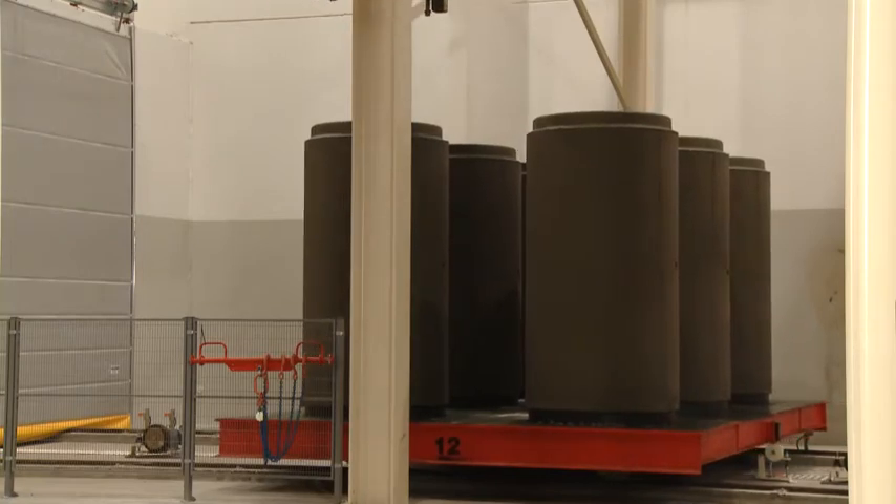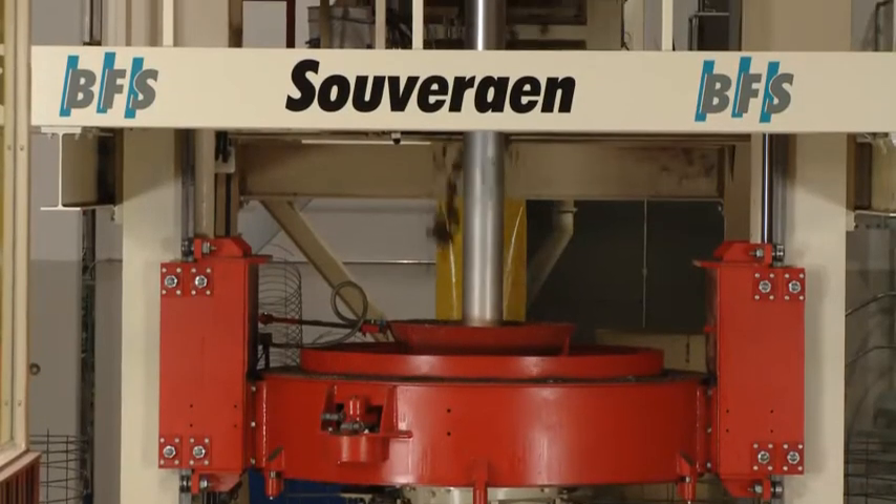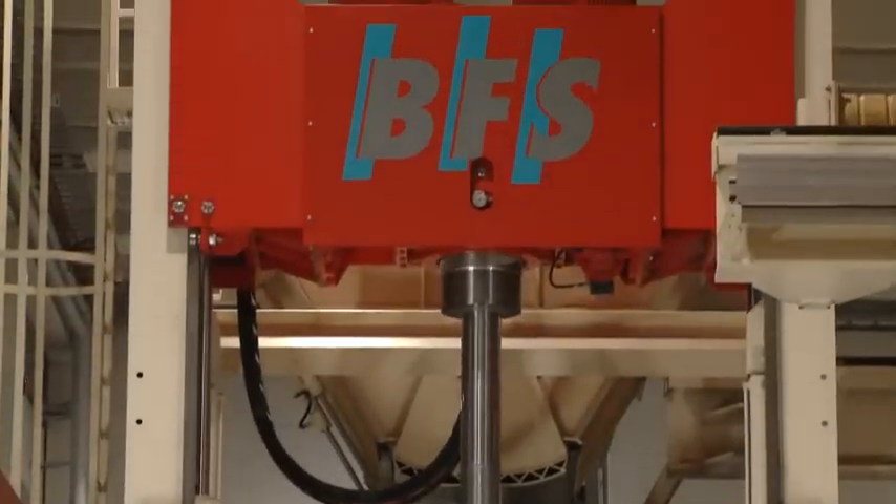The Suverain system for concrete pipes. Superior quality. Of course, from BFS.